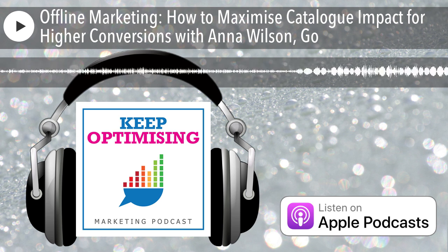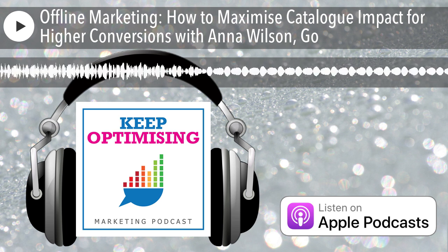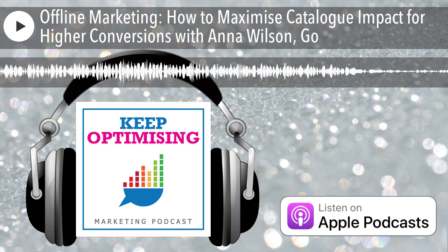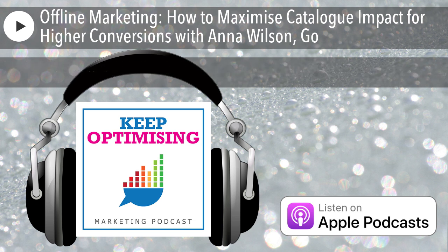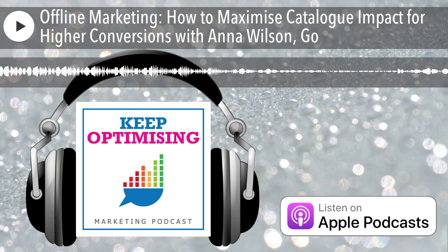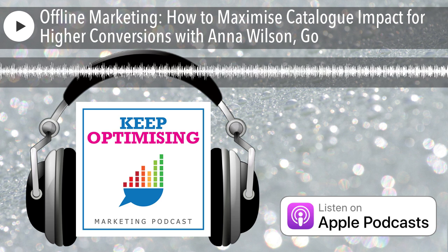Thank you, Anna — it's been brilliant picking your brains about all of that. Listeners, make sure you stay tuned right to the end of the episode because Anna's going to be sharing her insider tips very shortly, and I'll also be sharing my suggestions for more free resources to help you improve things even further in your business.